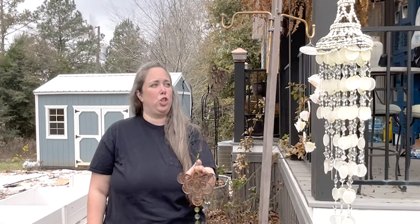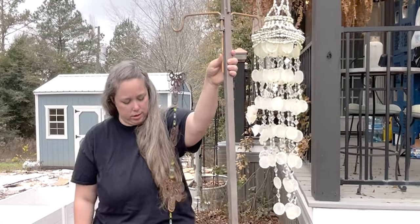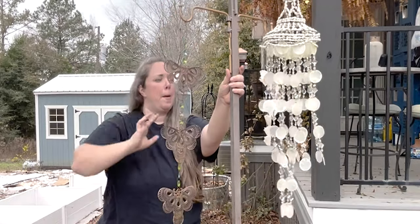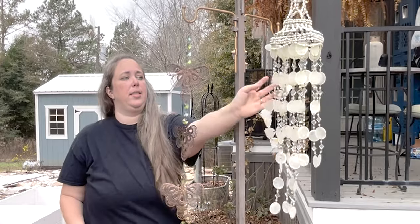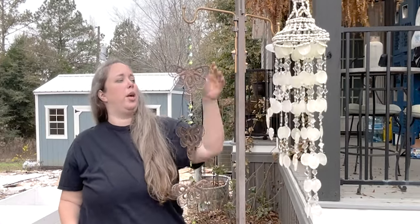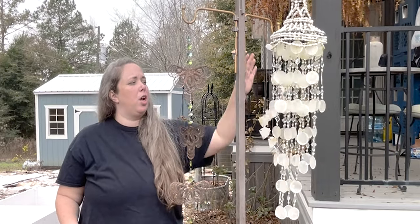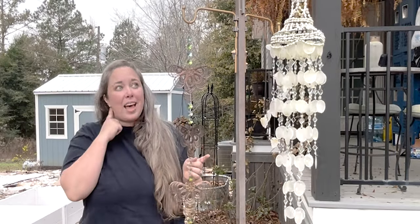It is a light catcher. It is leaning at the moment, so I'm going to have to come out here and work on it. I love this — I picked up these capiz shells in Mexico on a trip, but these I got on an island, maybe Aruba, I don't remember. They're little angel fish, and I love the sound of them.